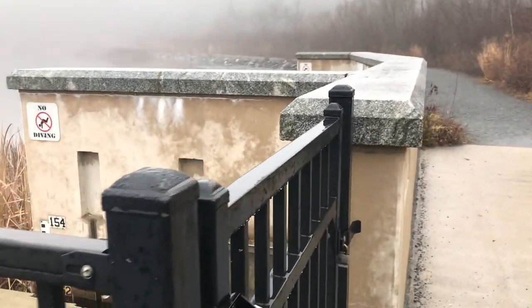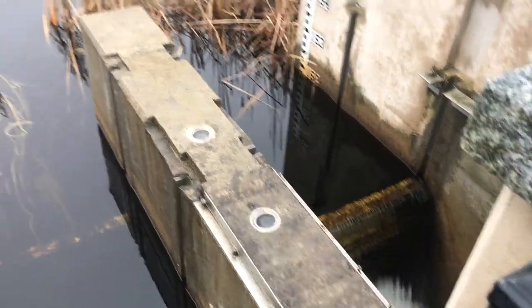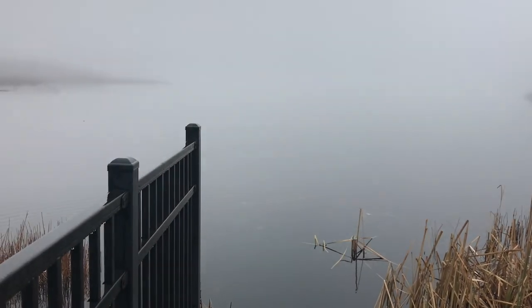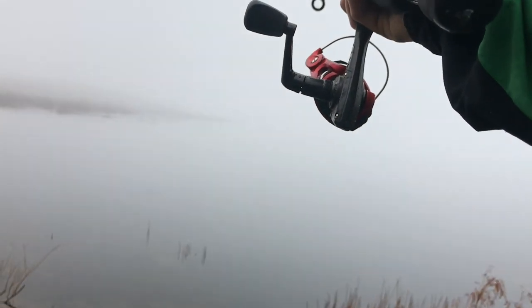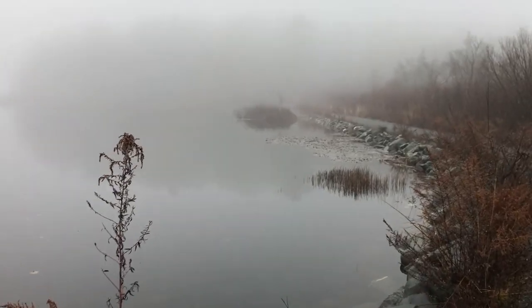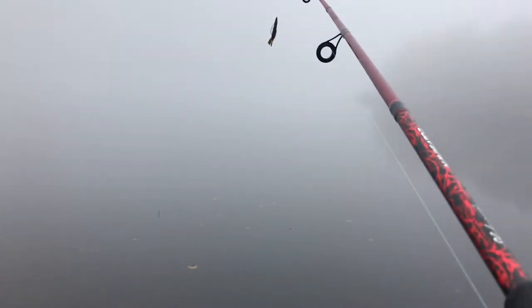Let's fish here. There's some moving water - there's like a little dam right here. The moving water is helping keep it unfrozen. I'm just gonna pop it along the bottom nice and slow. This is so crazy - I can't see anything, it's all fog. This is wild.